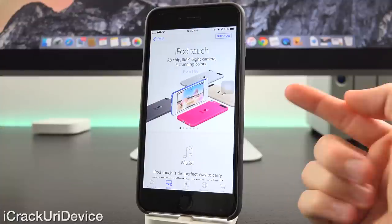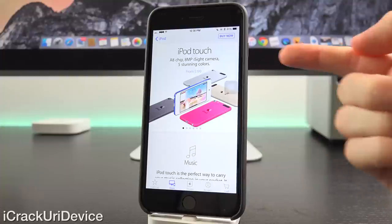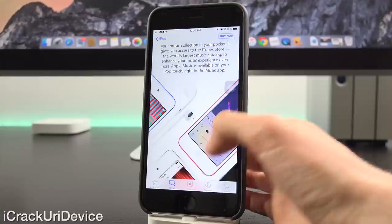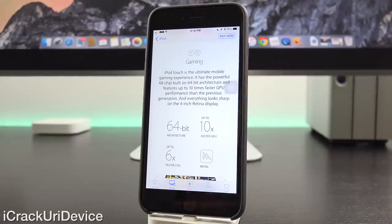We'll get into the colors in just a second, but immediately when we go to the iPod Touch section, it features an A8 chip, an 8 megapixel EyeSight camera, and five stunning colors — although there really are six, because there's also a Product Red version. Scrolling down, it goes into the music section, discussing how you can get full access to Apple Music on the iPod Touch, as well as gaming. But more than anything, this highlights the processor.